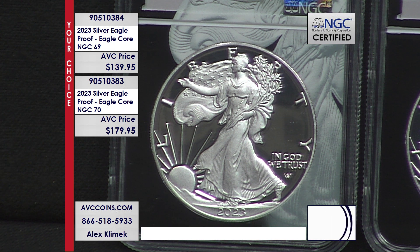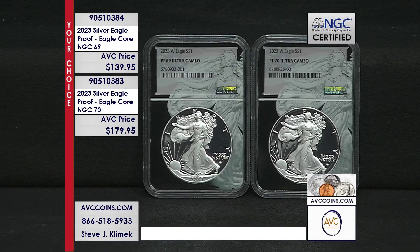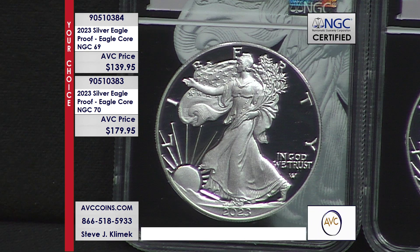Call in fast — we only have a limited number of these coins in this rare holder, in near-perfect 69 and perfect 70 condition. The phone lines are blowing up, and that makes sense at more than $60 less per coin than our nearest competition. Once these coins sell out, that's going to be it — proof Silver Eagles often go for massive premiums just a few years later.